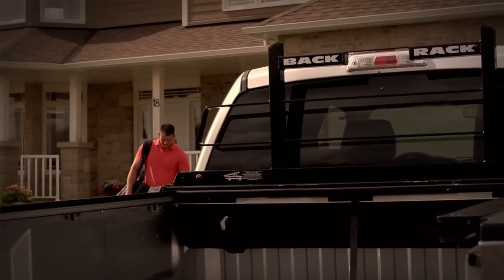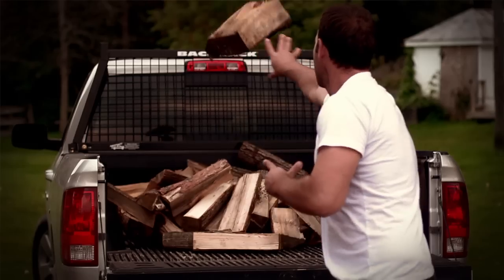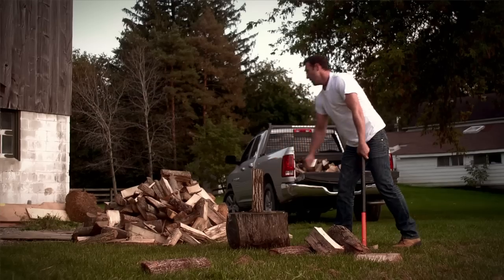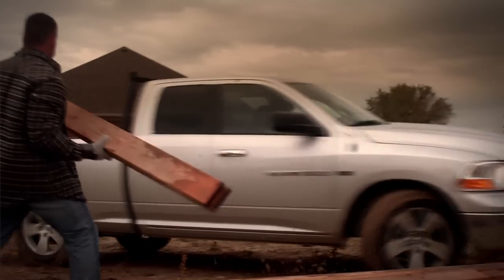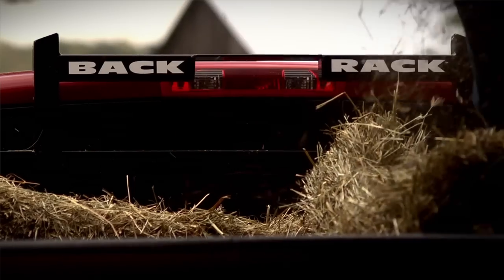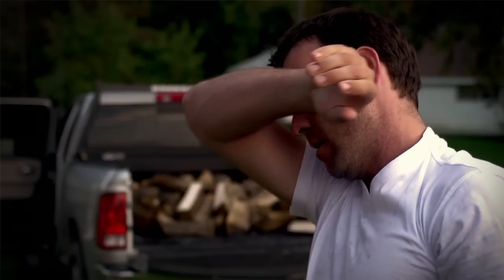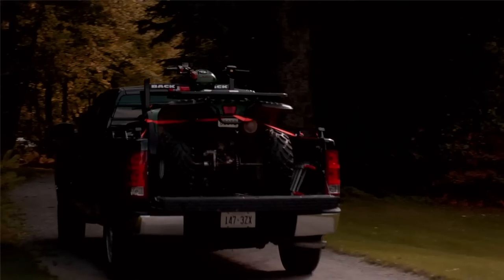You can trust that Back Racks are built tough, built solid. They're built to work. There's no better feeling for us than knowing we build our products with passion, dedication, and commitment. No better feeling than knowing we offer truly unsurpassed quality, tough construction, and a damn good-looking design built right here at home.